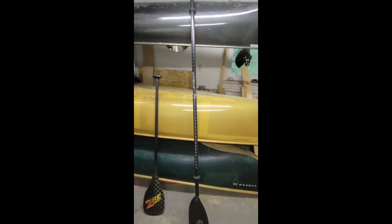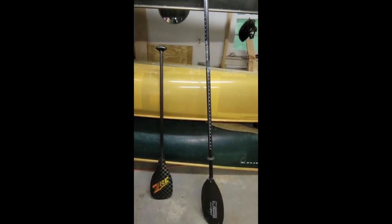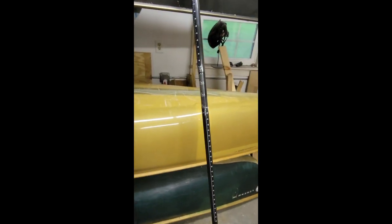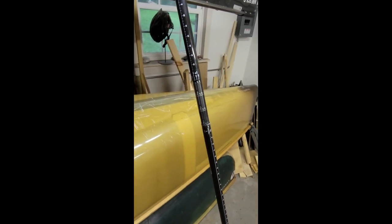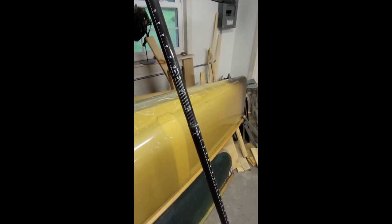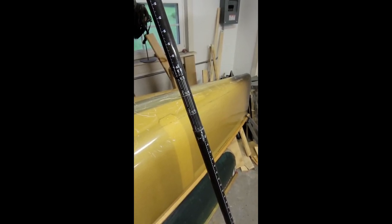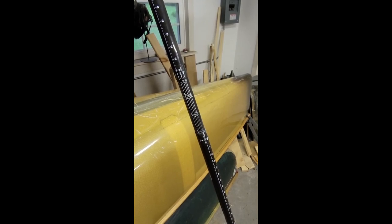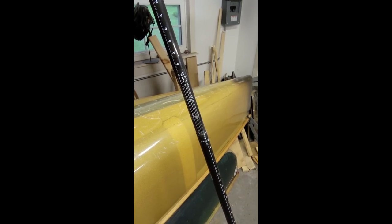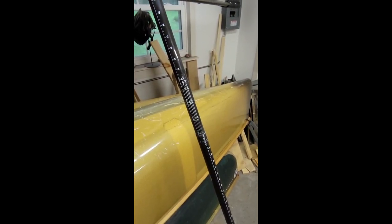The one I'll be using for headwinds and to cover ground fast is this Bending Branches Angler Pro - it's carbon fiber and comes in two different sizes; this is the larger of the two. The benefit of this paddle is that it breaks down into two pieces like a kayak-style paddle, but with all these adjustments you can fine-tune the length and feathering. This paddle could probably have its own whole video, so let me know in the comments below if you're curious.